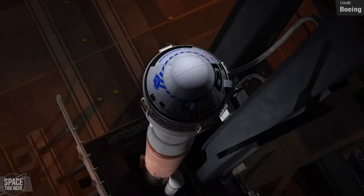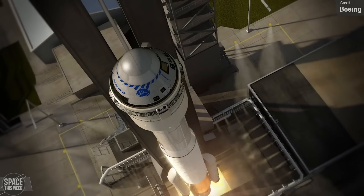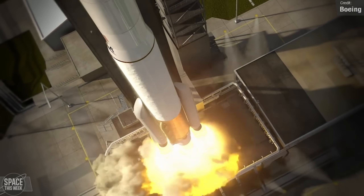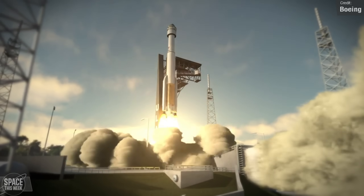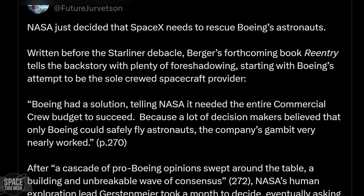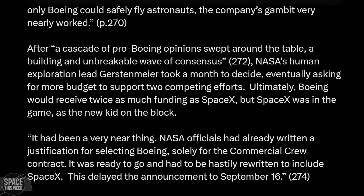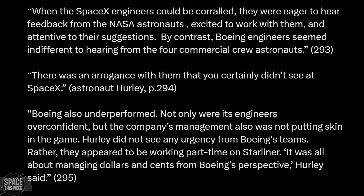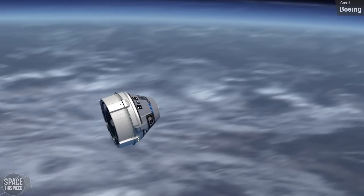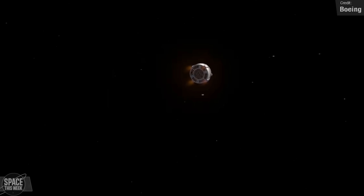I highly doubt the contract will be pulled — after all, Flight 2 was a success. But it remains to be seen if NASA will want another uncrewed test flight before allowing astronauts to fly aboard Starliner again. The issue is that we still don't know if Starliner can safely undock from the ISS and get clear of it. If the thrusters fail, it could end up colliding with the station, causing catastrophic damage. There are no grapple points on the spacecraft for the Canadarm to unberth it either.